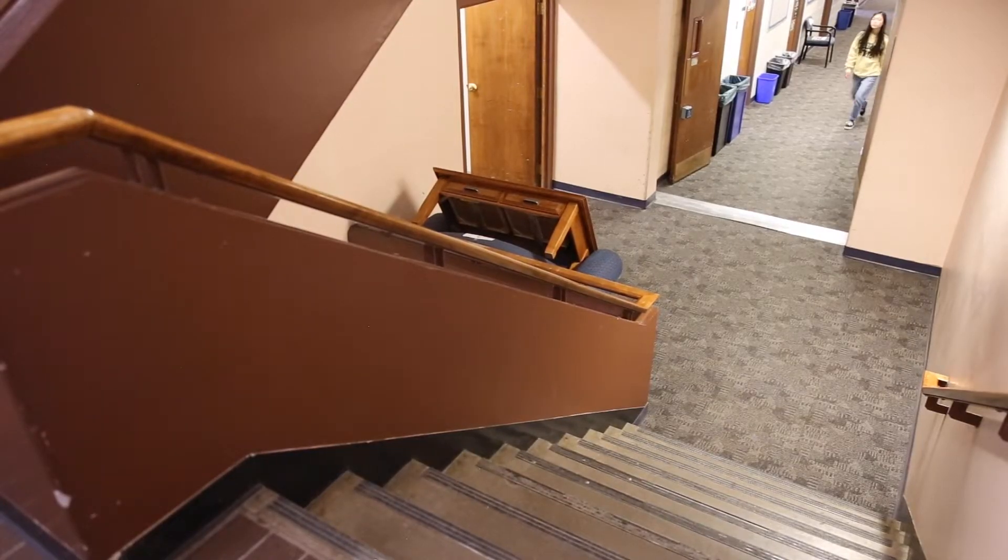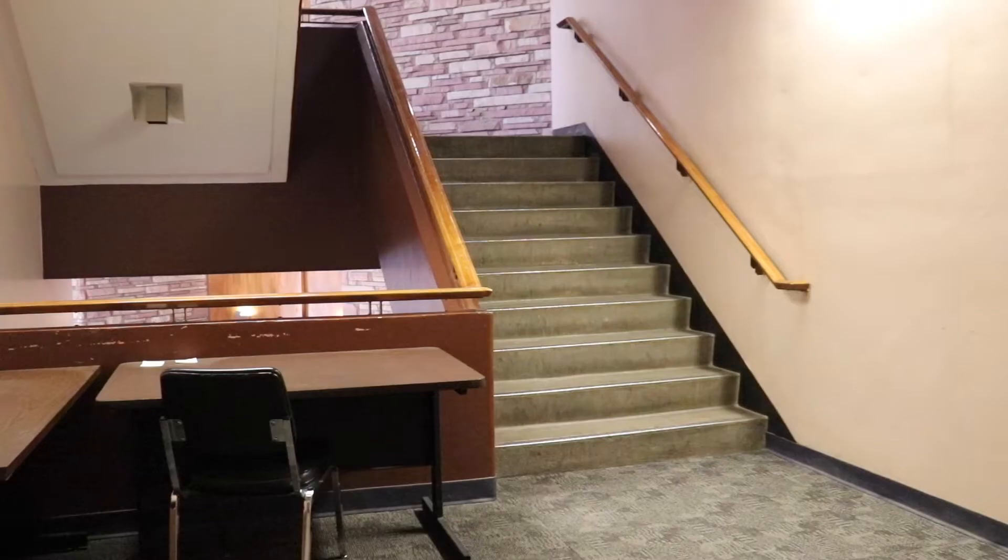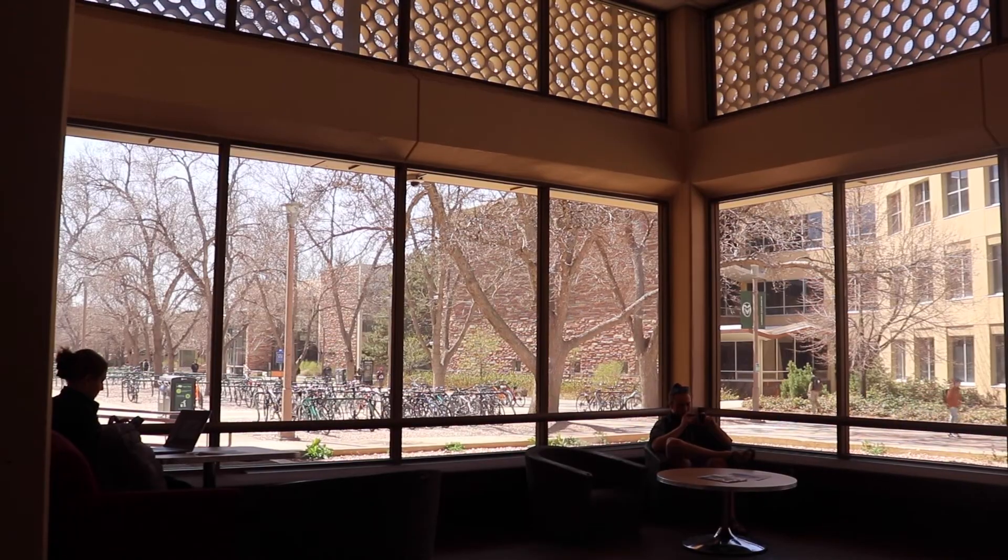Welcome to floor two and a half of Clark A and B. I personally designed this stairwell and I take great pride in how accessible it is to every student.